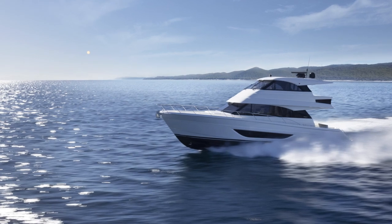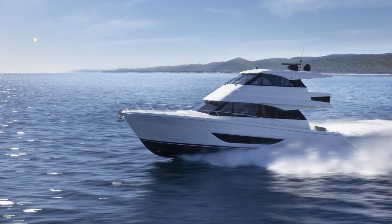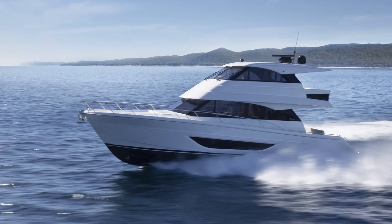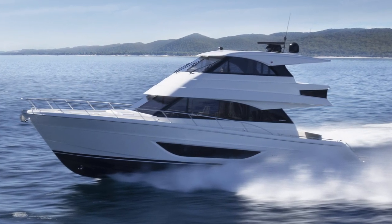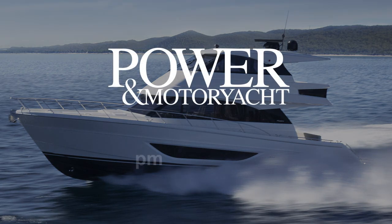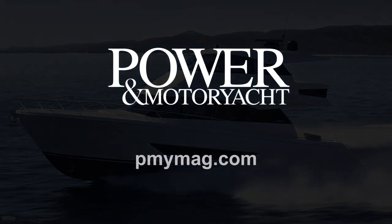So there you have it — that's the new M55 Maritimo enclosed flybridge. Gorgeous vessel. We had a lot of fun running it down from Fort Lauderdale for this part of the owner's rendezvous. We want to thank everyone at Maritimo and thank the owners. It was a fun time and a great boat. Make sure to check out Power Motor Yacht Magazine at pymag.com.